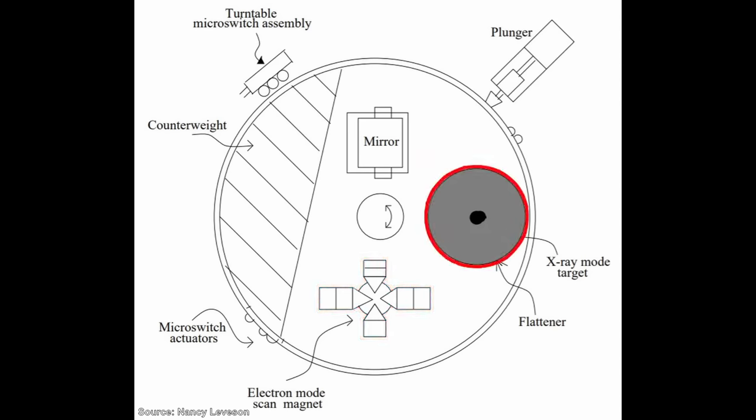To treat tumors that were deeper within the body, X-ray mode would be used. In this mode, a tungsten target was placed in front of the electron beam in such a way that when the beam made contact it would produce deeply penetrating X-ray photons aimed at the patient.